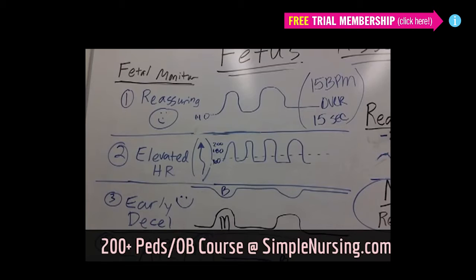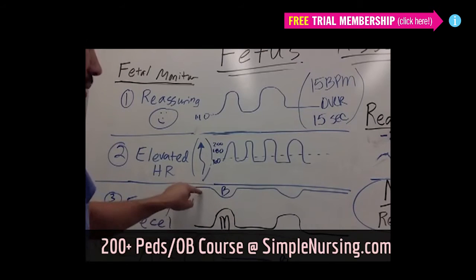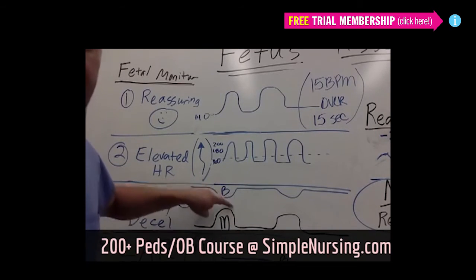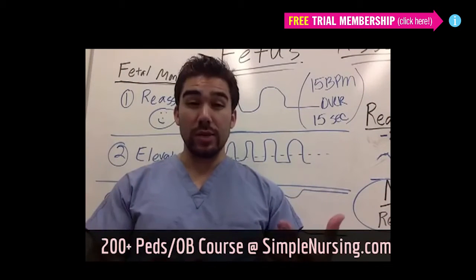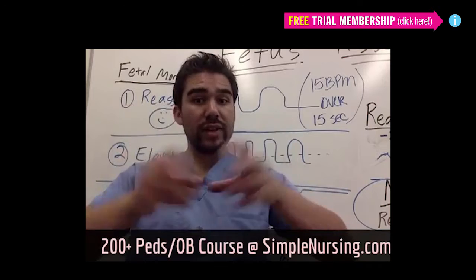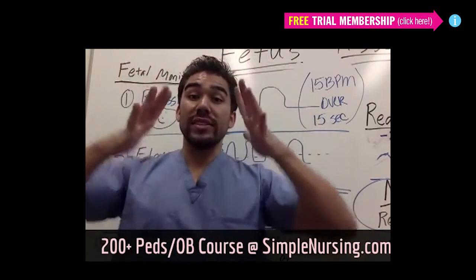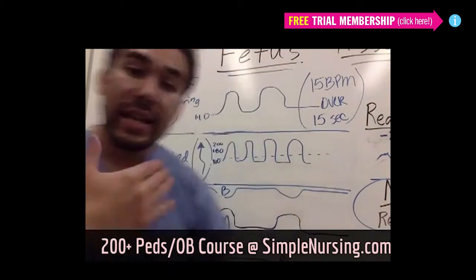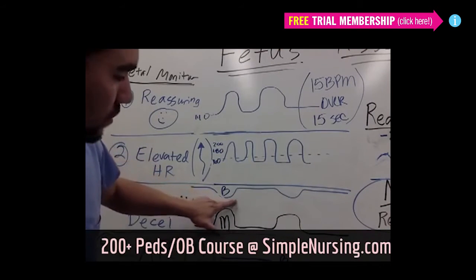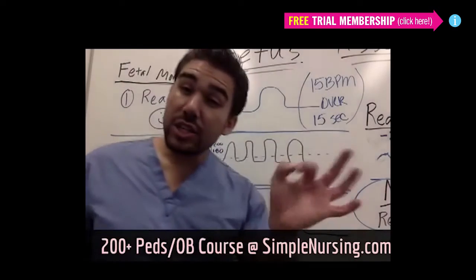Early decelerations should mirror the contraction. Any time your patient has a contraction, the mom has an increased squeeze in the uterus and the baby's heart rate will automatically mimic by going down. Because when you have a contraction, the uterus is trying to push the baby out — trying to dilate the cervix to 10 centimeters. All this pressure on the uterus is being pushed on the baby inside that amniotic fluid sac, and the placenta becomes a little stressed. So the baby's heart rate will go down, but it should return to baseline with contractions. Early decelerations are good — it's good to be early.